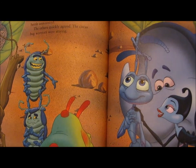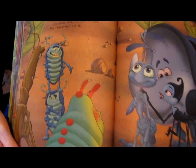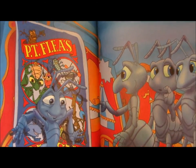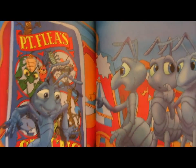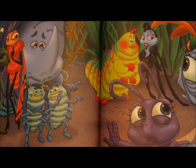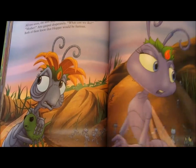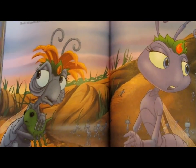Later that evening, Flick offered the circus bugs a chance to leave before the grasshoppers showed up. Dim don't want to go, the rhino beetle announced. The others quickly agreed — the circus bug warriors were staying. Suddenly, an ant scout spotted somebody coming, but it wasn't the grasshoppers. It was P.T. Flea. He was looking for his circus bugs. Flick tried to keep the secret, but the ants realized that their brave warriors were circus bugs. Uh-oh. Hopper was soon going to be here and they had no food. The queen told the circus bugs to go away, and Atta told Flick to go away. Dot wanted to follow them, but her mother held her back. All too soon, the ants heard the grasshoppers coming. Atta grasped desperately, Mother, what can we do? Both of them knew that Hopper would be furious.